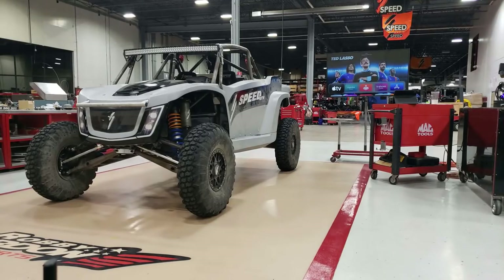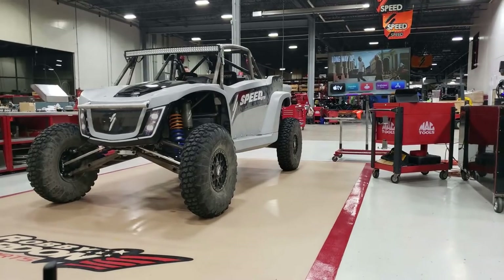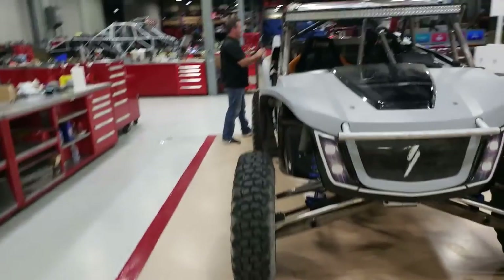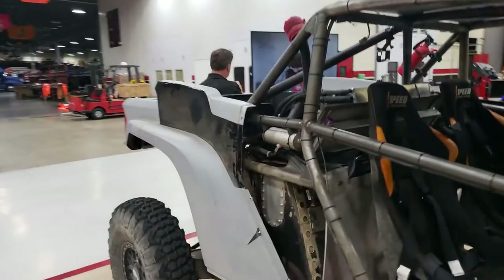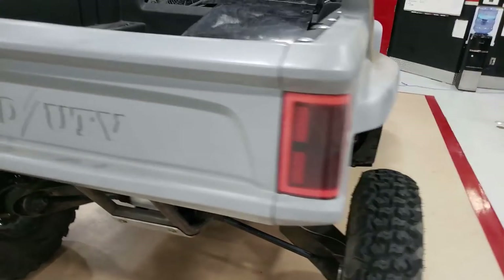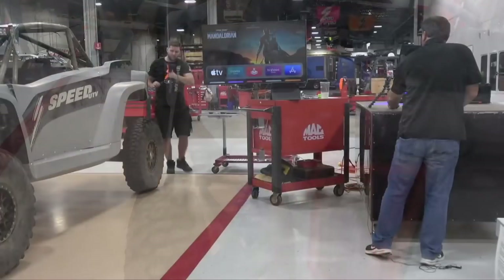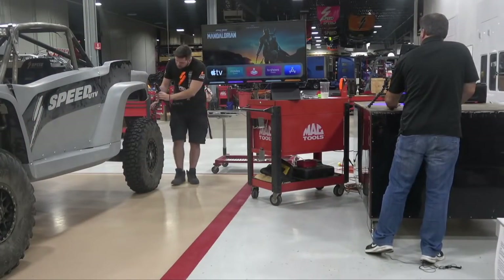We have tons and tons of data acquisition on here, so we can really evaluate everything on the car. One thing cool about this truck here is the bed — we have tons of room and storage. We've already started to put the parts we've taken off this car in the bed. Daniel's doing a little walk-around for the Facebook group as well.